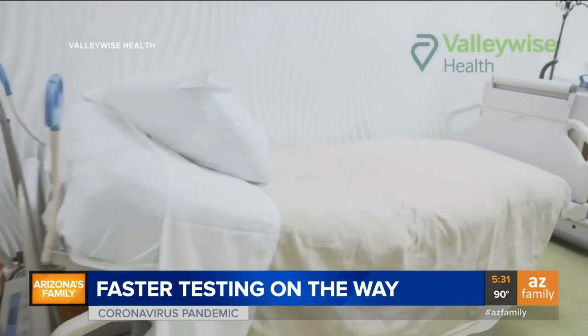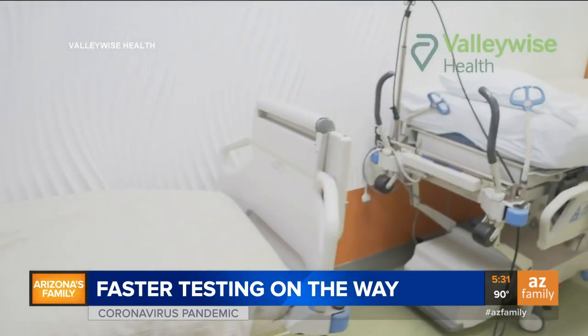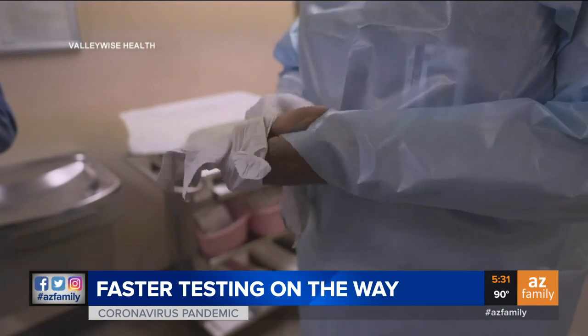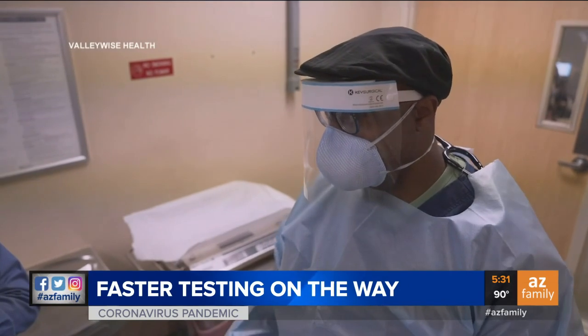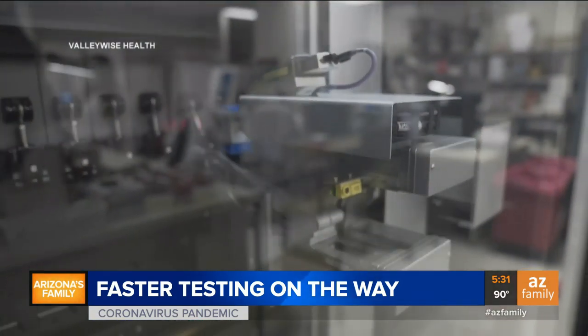We're able to free up space and beds. We're not using PPE on patients that maybe don't need to be under those strict PPE requirements. We can get patients out of isolation sooner. So all of that really is a big win for patient care.